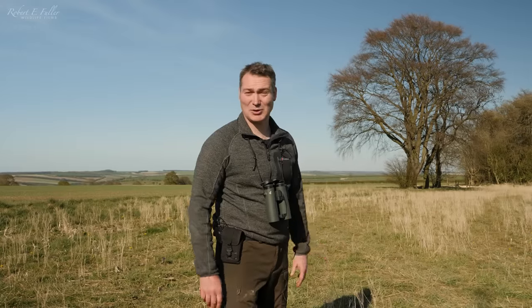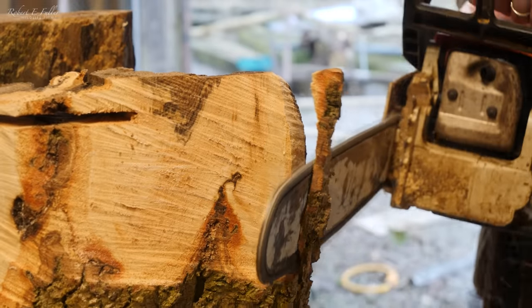The first month of this new nest box has been absolutely amazing. The cameras have given me an insight into how competitive this time of year is for birds, and this competition just shows how much demand there is for new nest sites. I'm already working on another new nest.